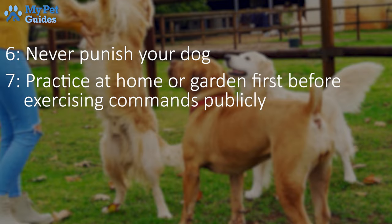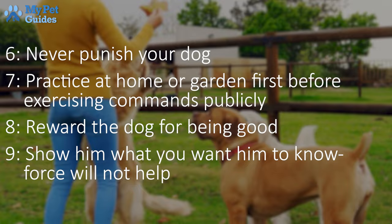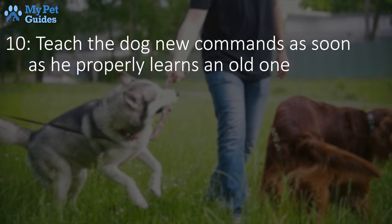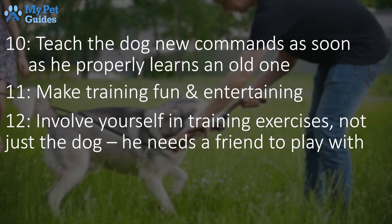Reward the dog for being good. Show him what you want him to know. Force will not help. Teach the dog new commands as soon as he properly learns an old one. Make training fun and entertaining. Involve yourself in training exercises, not just the dog — he needs a friend to play with.